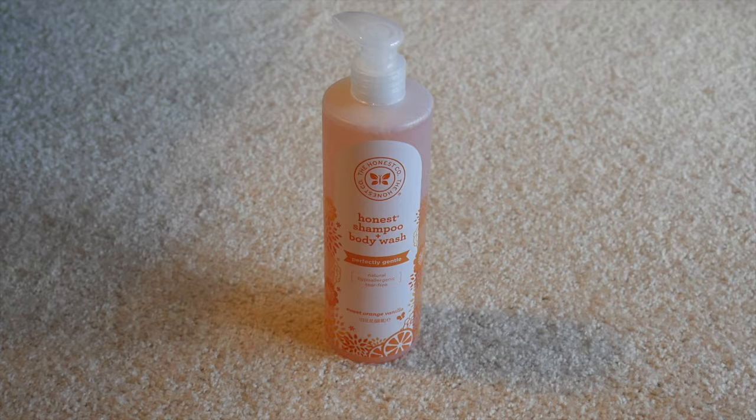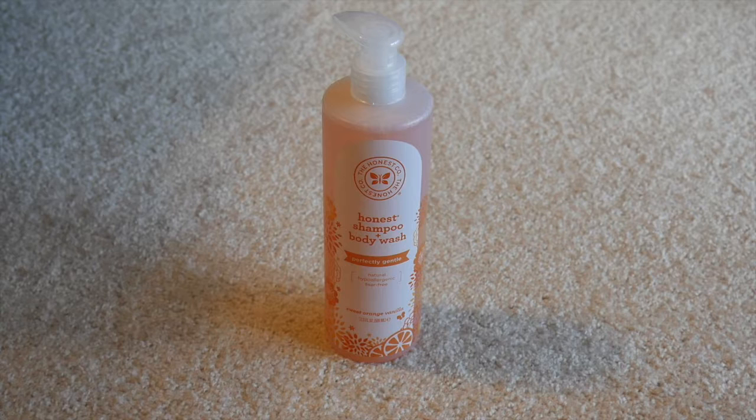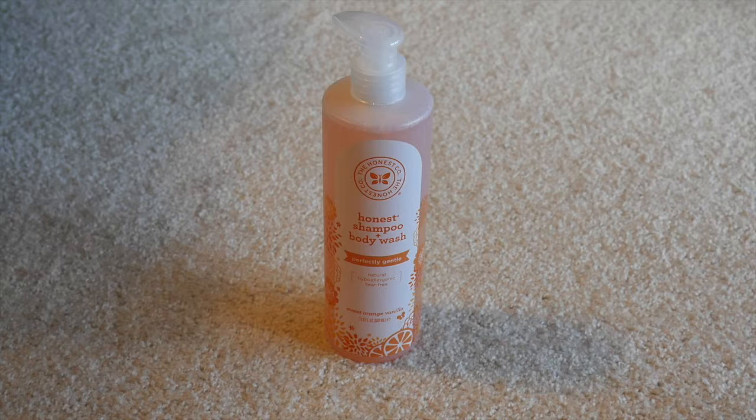Another thing we've been loving in the bathtub is the Honest Company Shampoo and Body Wash. This stuff is awesome. I've been using it since he was born and haven't used anything else on him. They have two different kinds — the original and the Sweet Orange Vanilla one — and they're both amazing. They sell a two-pack for $17–$18. I've washed my son's hair with it, poured water right over his face, and it has never once irritated his eyes. It's really smooth on their body, makes them feel super clean, and smells delicious. You get two 17-ounce containers for $17.